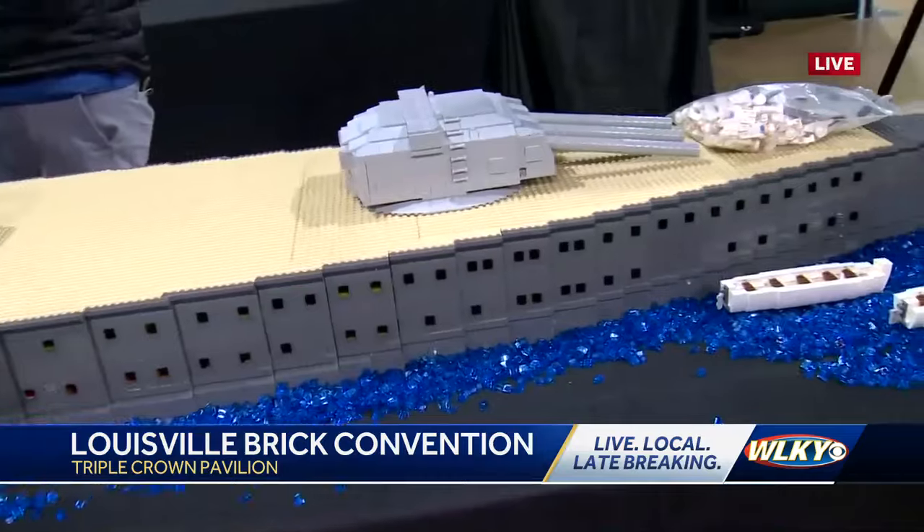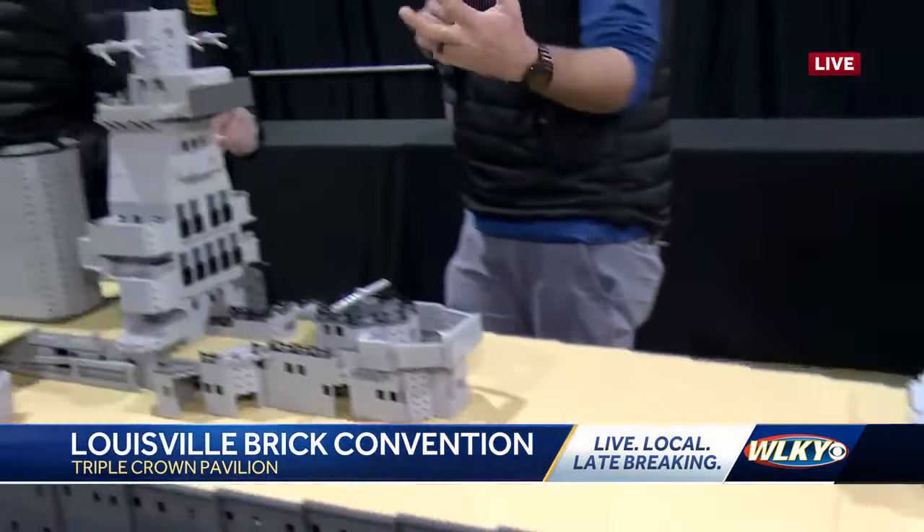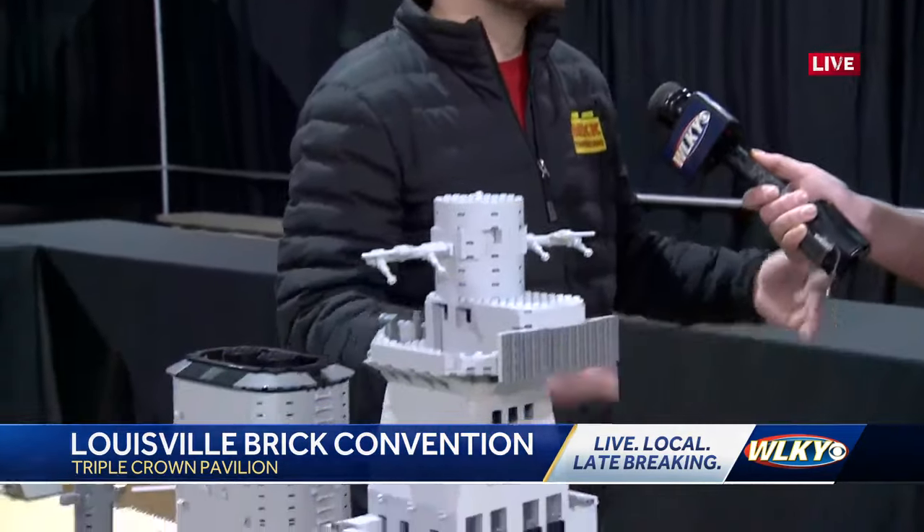These Lego creators have become celebrities, to a large degree. How many people are going to be here? Over a dozen different creators. And this piece here is part of the Bricks of War booth, new for this year. It's going to be all military — all custom Lego military in history.